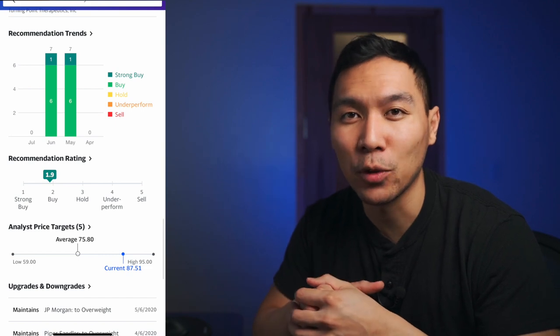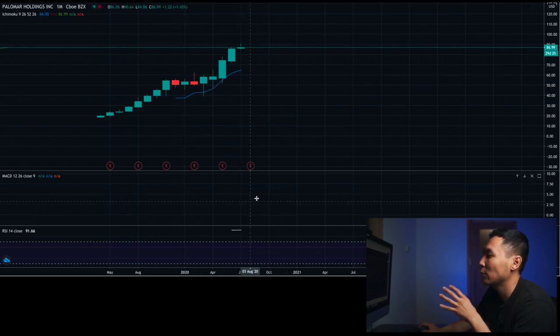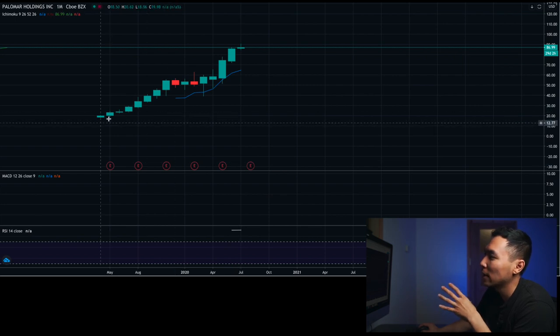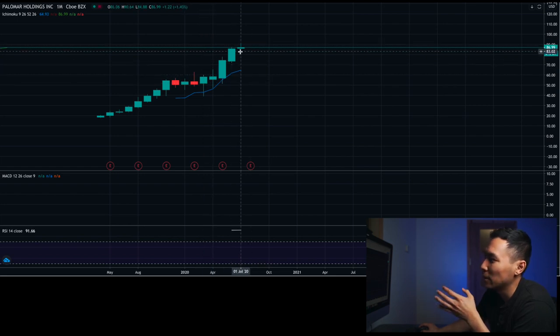Now let's take a look at the technicals. I use the Ichimoku cloud system, the MACD, and the RSI. There's not that much going on on the shorter timeframes, but you'll see the indicators a lot better on the weekly charts. On the monthly chart, it's making higher highs and is currently still in a bull trend. There was a little choppiness from November 2019 all the way to March 2020, but since then it's continued its bull run.